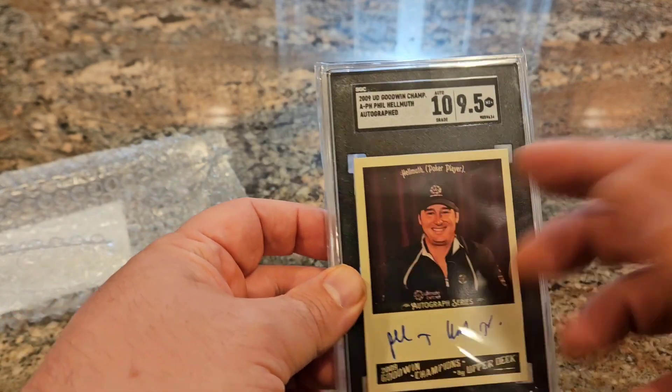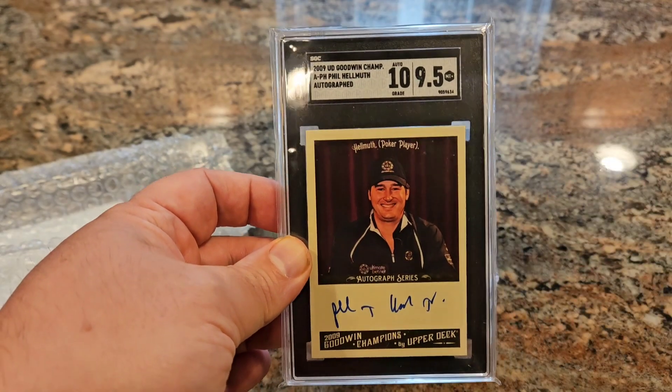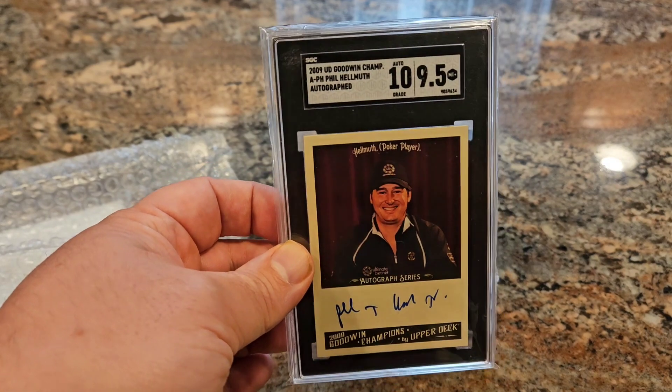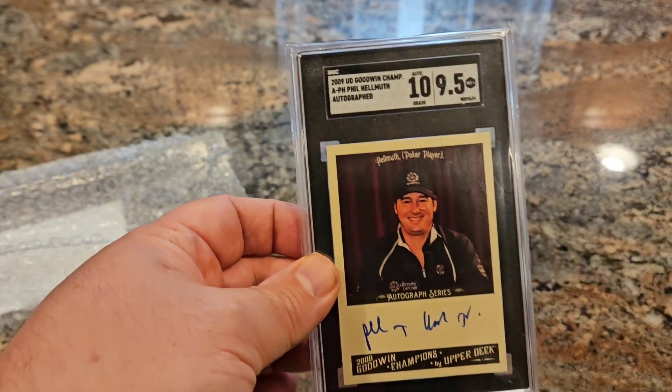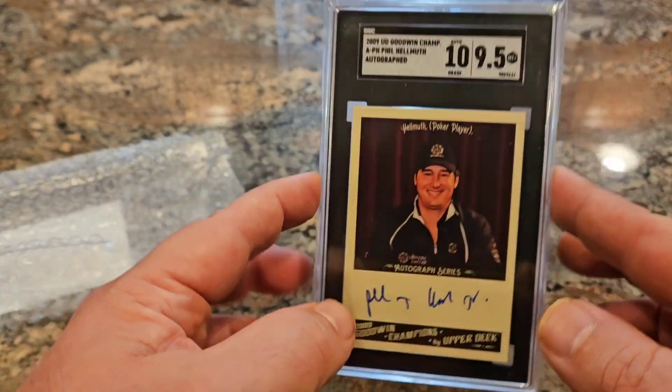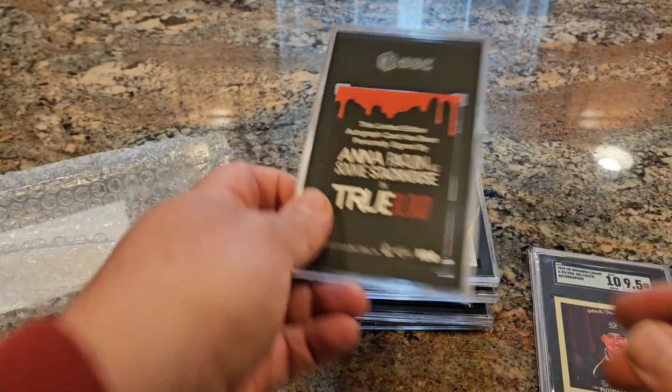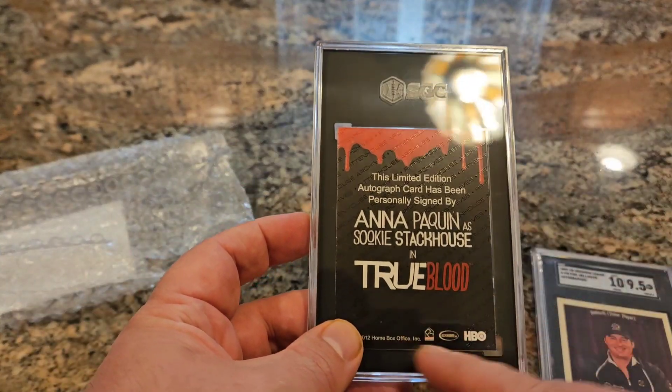The first card is a Goodwin's Champions Phil Hellmuth — the poker bad boy. It's a 9.5 with an Auto 10. It's an inexpensive card to buy and inexpensive to slab, but I think the combination is great. Find somebody who likes poker, likes Phil Hellmuth, and I'll be able to make a little bit on this — a nice grade with the 10 auto.